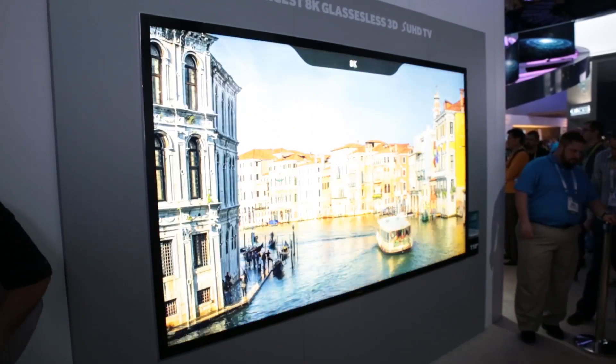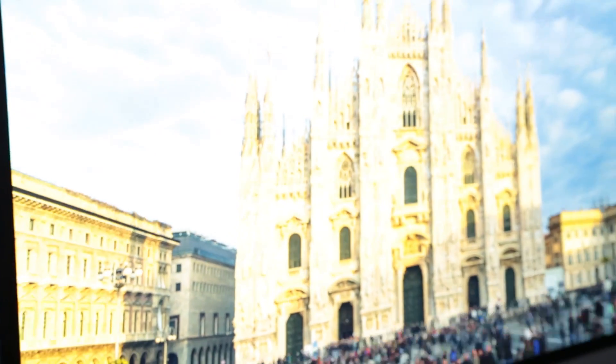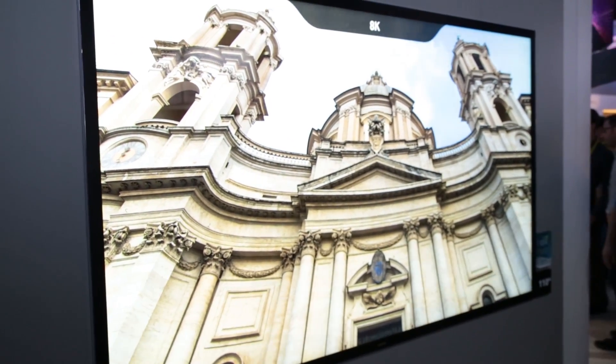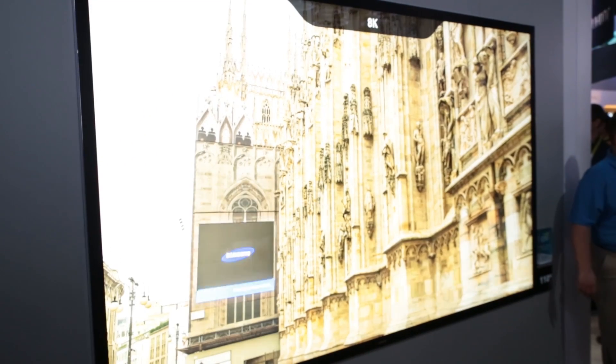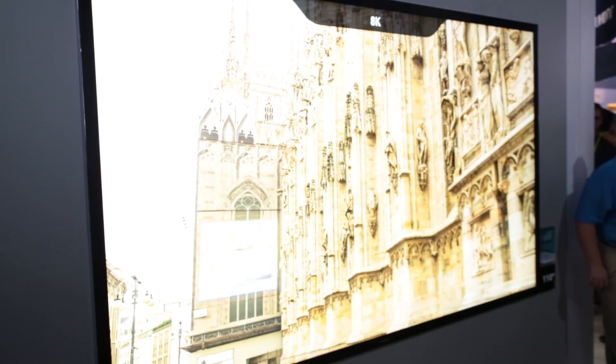This big TV — 110 inches, as you can see — also has another set of future technology: 8K picture resolution. That gives you 16 times the pixels of your HD 1080p TV at home.